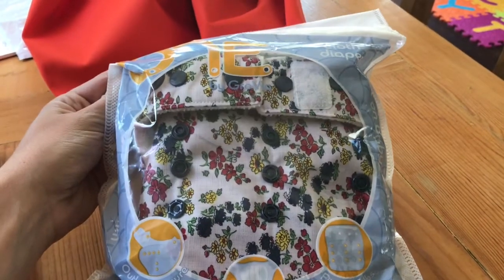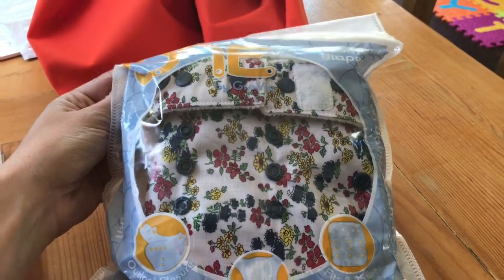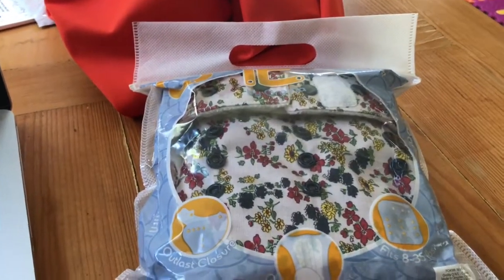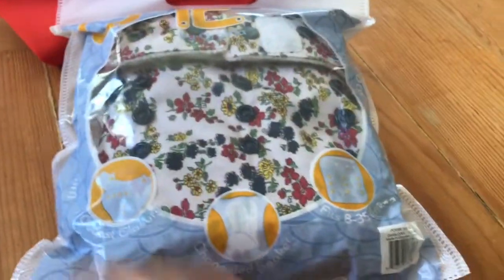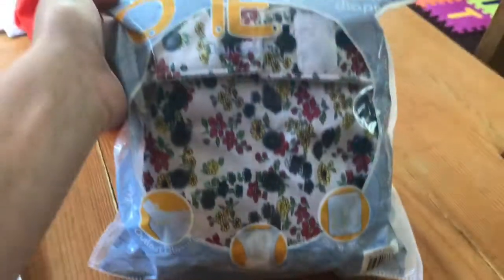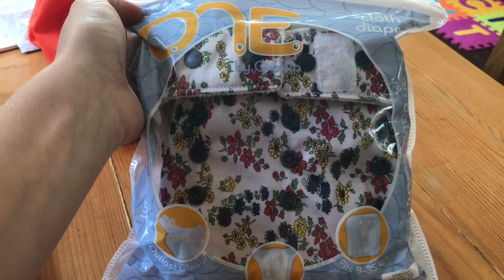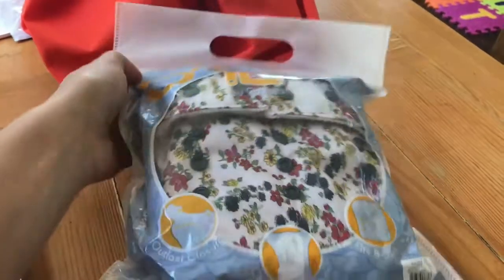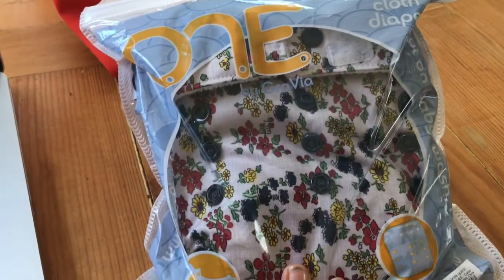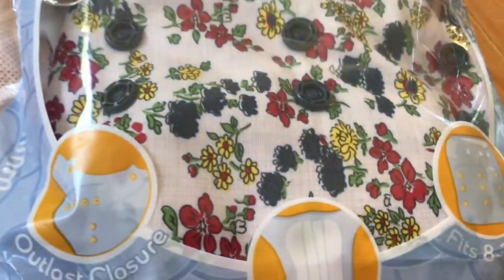I'm hoping that since she's using the potty before bed, just the GroVia One with maybe a Geffen Baby insert inside will be enough. Because right now I've just been using disposables at night, and I would like to switch back to just cloth again. This print is calico, and I think it's super cute.